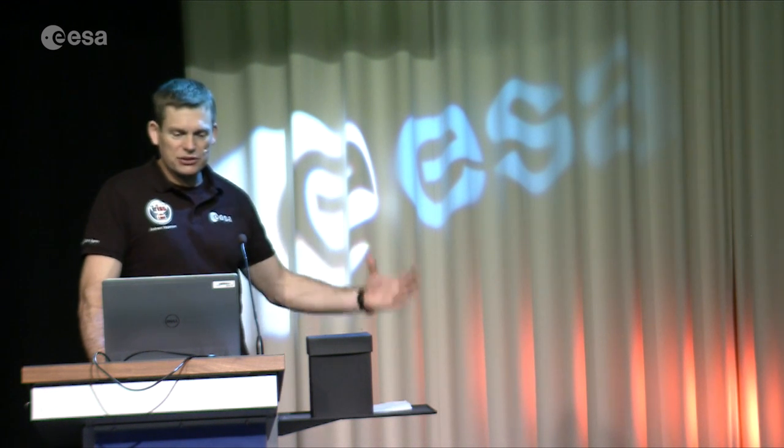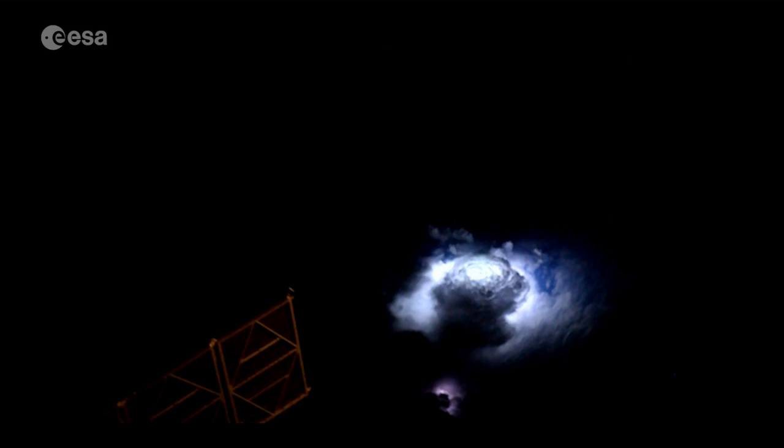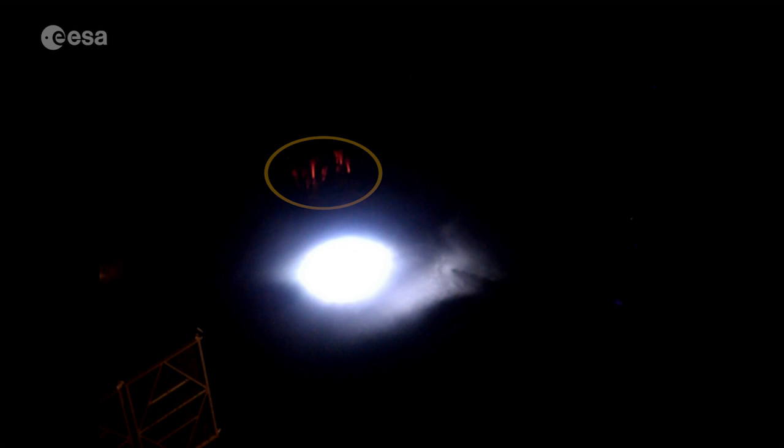One evening I was sitting in the cupola and we were flying over India when I saw this gigantic thunderstorm begin. Here you can see a gigantic thundercloud that's lit up by what we would call traditional lightning. And here we have these red sprites — red lightning shooting upwards out towards space at the same time as the traditional white lightning that we know.